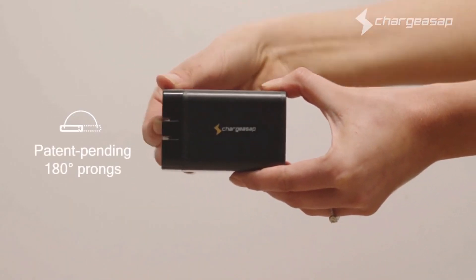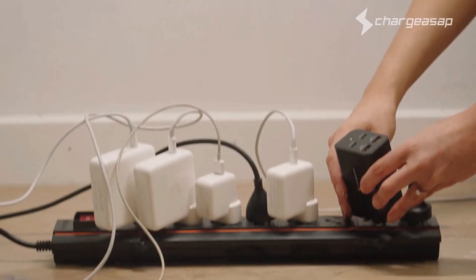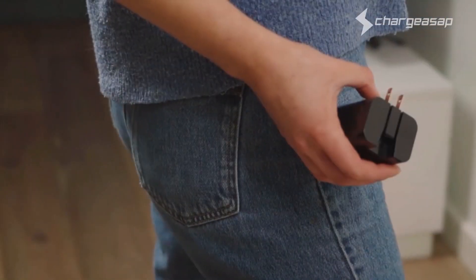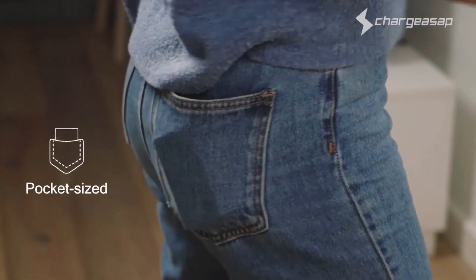Featuring patent-pending 180-degree foldable prongs, allowing you to fit the Omega charger into any of those tight spaces, on the floor or on the wall. When you're done, simply flick the prongs closed and it fits easily into your pocket.